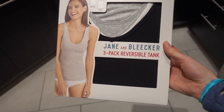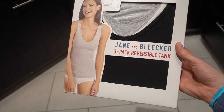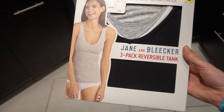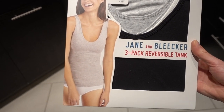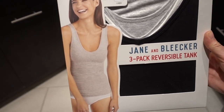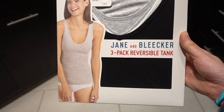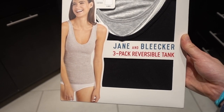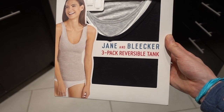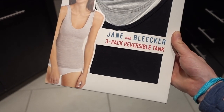From Costco this week I noticed they have Jane and Bleaker three-pack reversible tanks. I've never purchased this brand before but I love wearing tanks like this, especially the V-neck style — I hate crew neck. I'm hoping these are good. I currently have a ton of Felina ones but Costco doesn't carry those anymore. I got black, white, and gray — I think those were the only colors — and they also had sleep shorts.